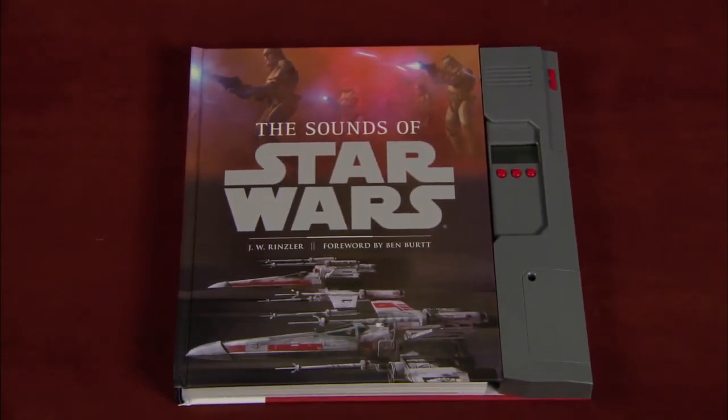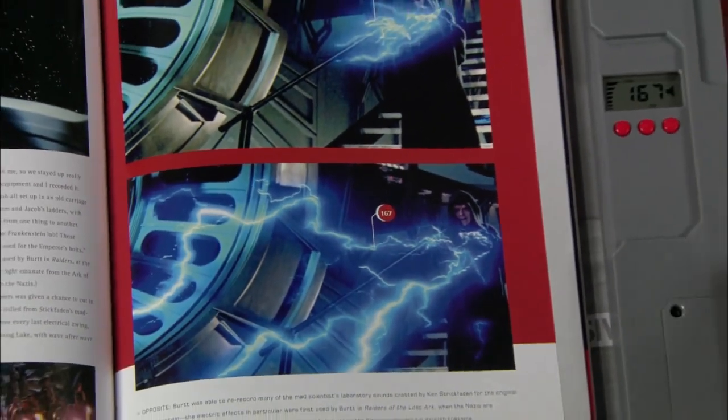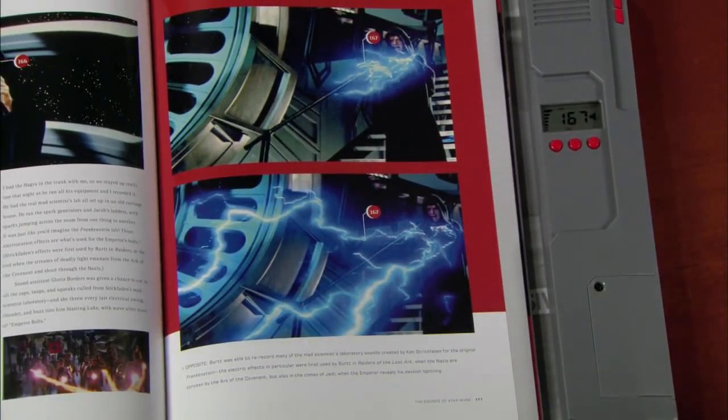Over the years, we've done a number of books dealing with the making of the Star Wars films, but this is the first time that we've put sound technology into one of these books so that you can hear the sounds that you're talking about, and it's a fascinating way to look at the subject. Sound is 50% of the picture, and I think anybody who watches a Star Wars film would agree with that.